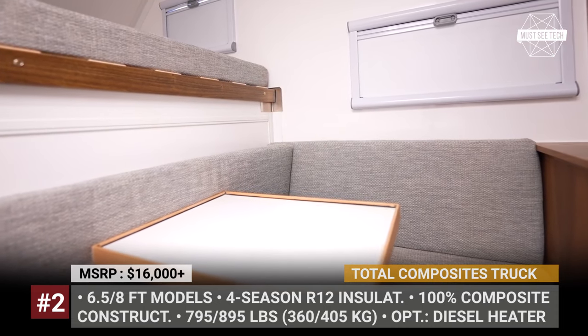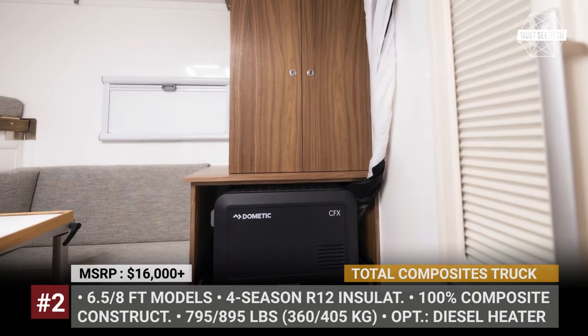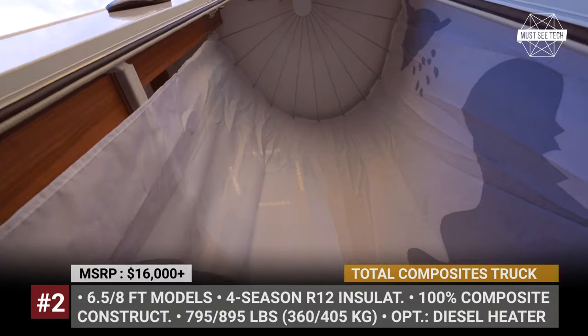Total Composites recommends equipping the rig with walnut fronts, cozy upholstery, a double bed with a thick foam mattress placed on slats, a Dometic CFX fridge, and outside decking materials for the entry point, which allows use as a portable shower.